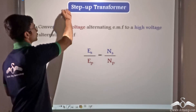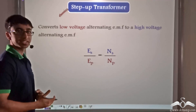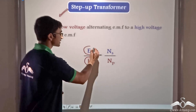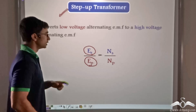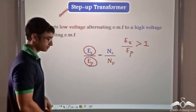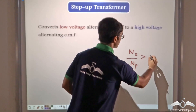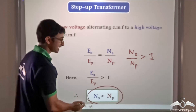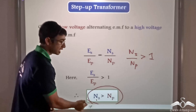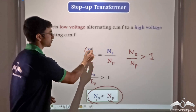First, we have the step-up transformer. In a step-up transformer, it converts a low voltage alternating EMF to a high voltage alternating EMF. If we apply EP that is low and want to change it to ES, this ES will be of a higher voltage than EP. So ES divided by EP is greater than 1, which implies that NS by NP is also greater than 1, meaning NS is greater than NP. In order to construct a step-up transformer, the number of turns in the secondary coil must be greater than in the primary coil.